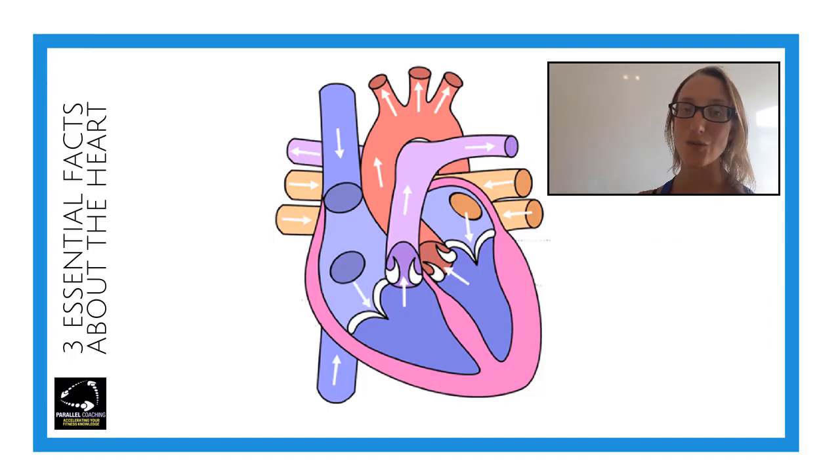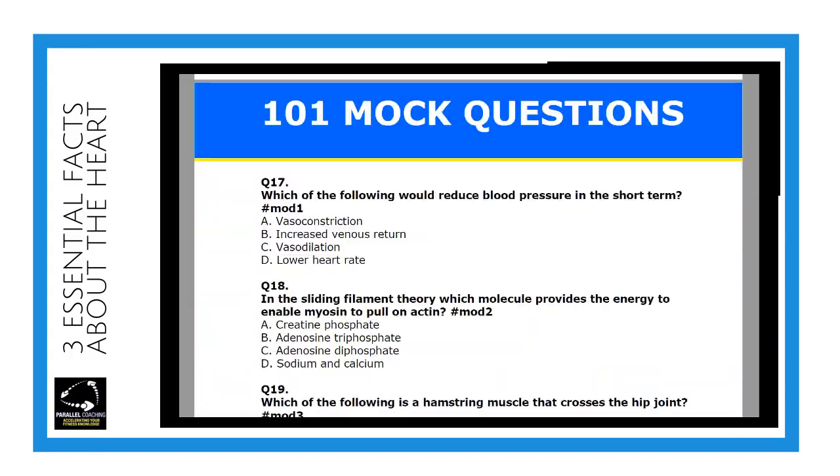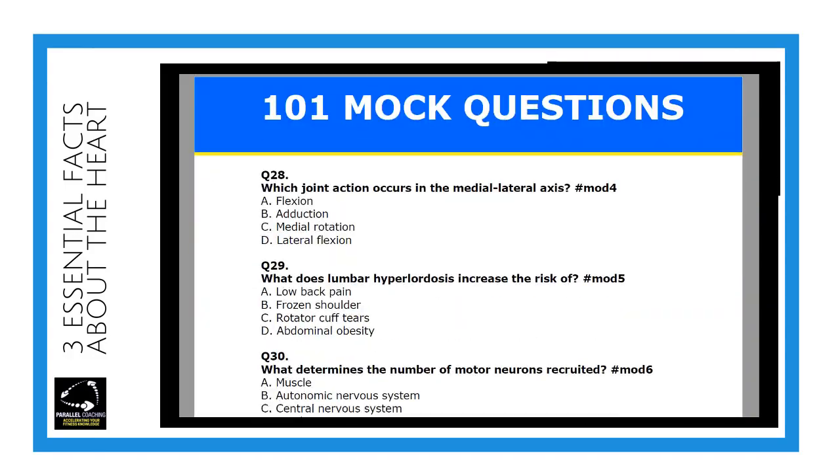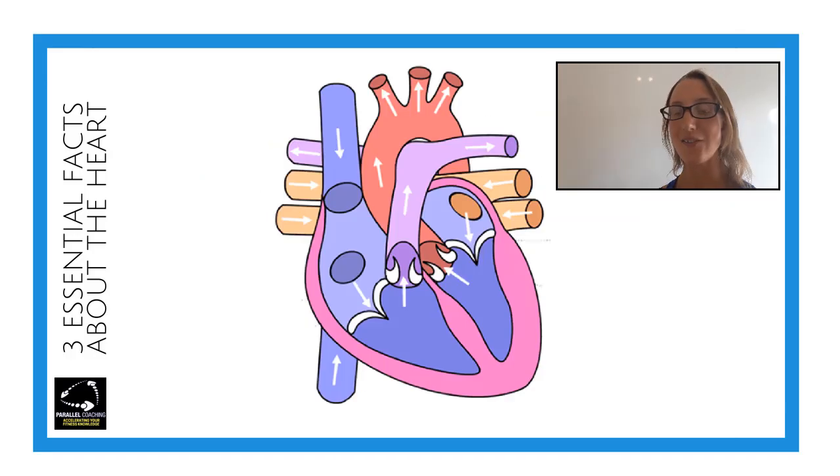There you have it — three essential facts about the heart. If you want to test your knowledge, hit the link with this video and you'll be able to download our 101 mock questions to help you prepare for your level 3 anatomy and physiology exam. It even includes some questions about the heart that we've just covered. I would love to hear from you, so please drop a comment below this video.